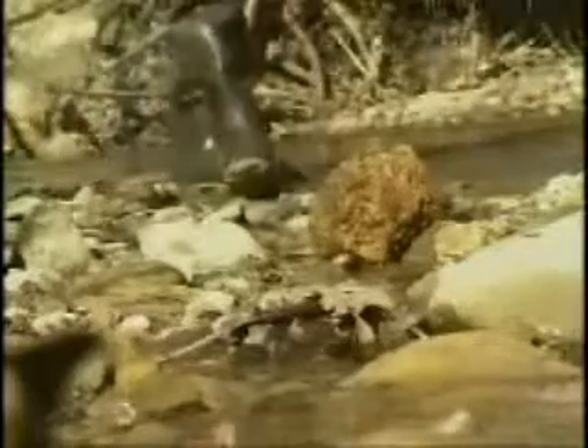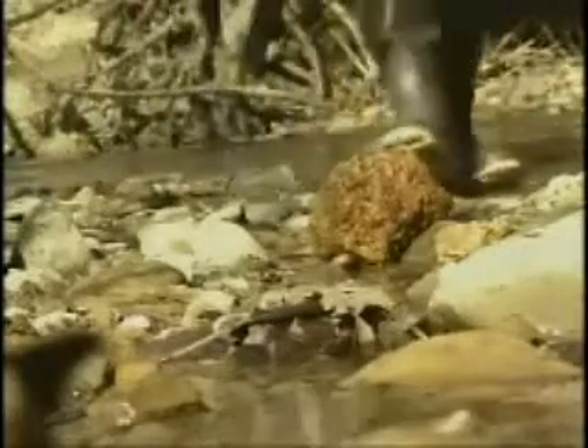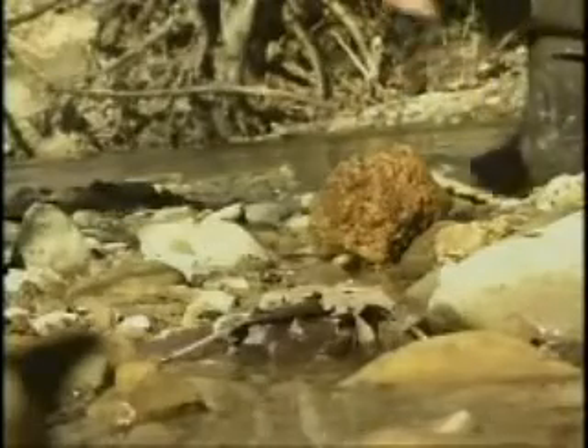In its raw form, a Kentucky agate specimen looks a lot like any other geode you might find in a stream.